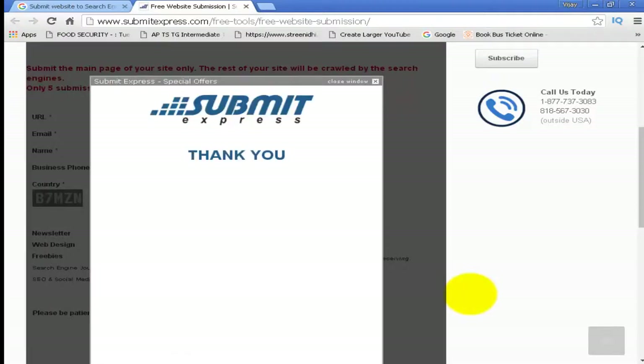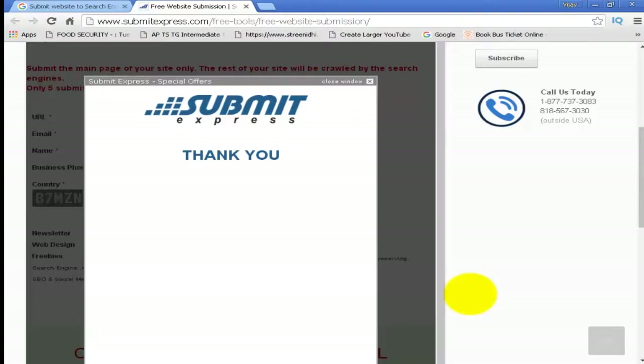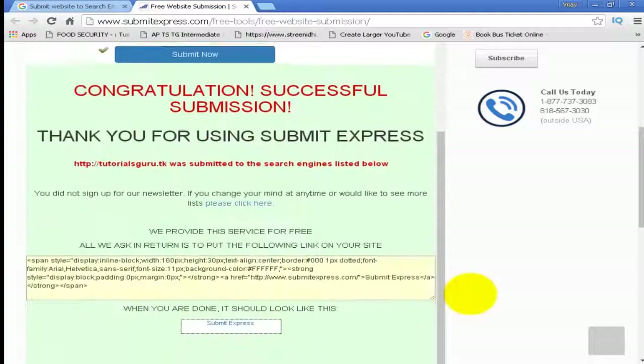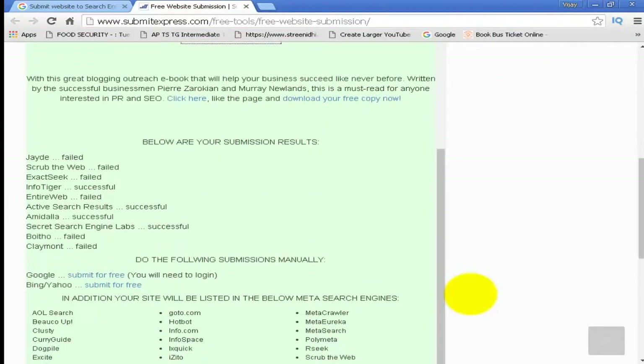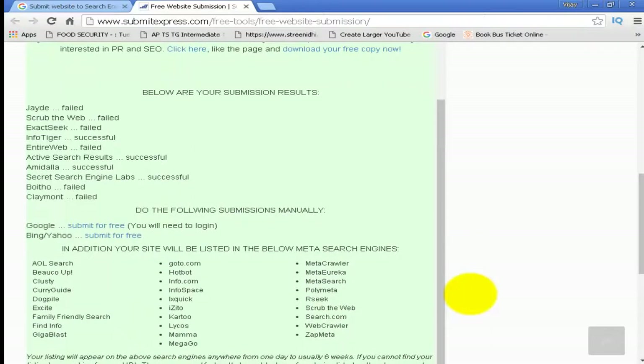Close this window and here are the submission results. InfoTiger — successful.